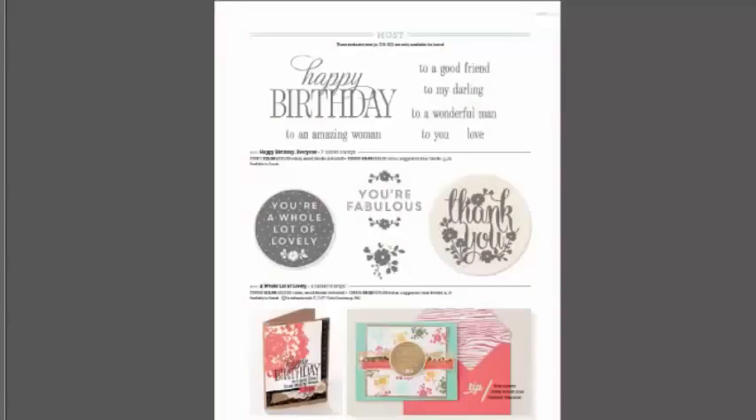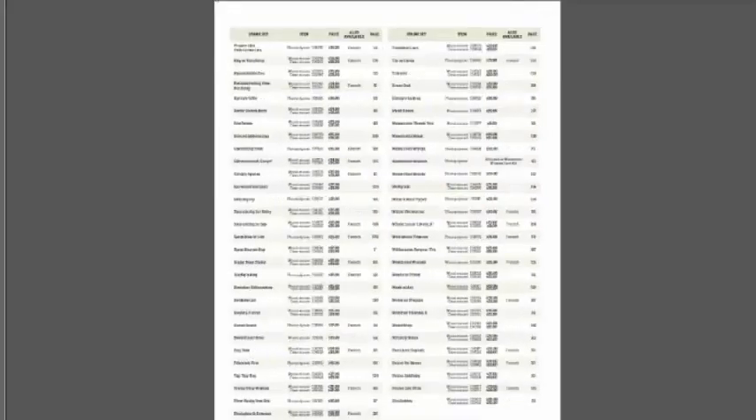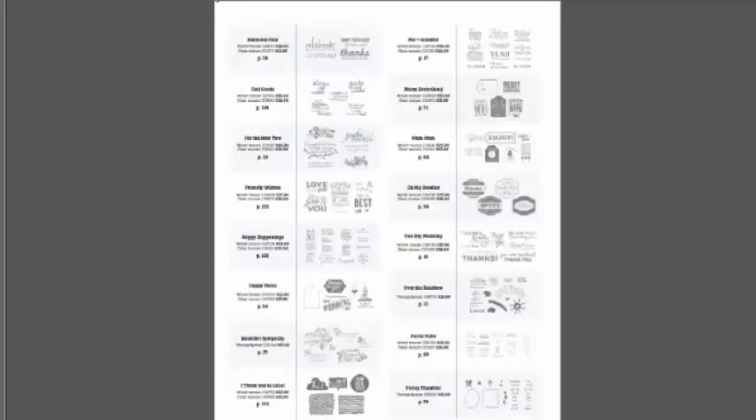You can also reward yourself by earning product for free as a hostess, and this year you can earn enough hostess rewards to purchase a kit. Hostesses earn dollars that are not limited to hostess-exclusive items — you can spend them anywhere in the catalog. Hostess items are exclusive to hostesses and nobody else can buy those, but you don't have to spend your dollars that way. I love the flexibility that dollars give our hostesses.